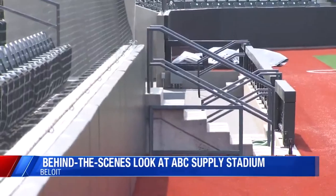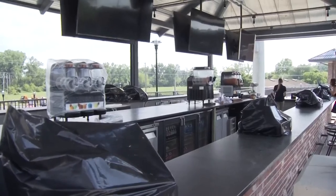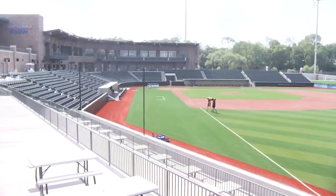New at 6, we're getting a behind-the-scenes look at the Beloit Snappers' brand-new stadium. The tour of ABC Supply Stadium highlights the state-of-the-art amenities at the facility. Fans can walk all the way around the field using the concourse. There's a bar in right field and a left field party deck, and there are 2,500 fixed seats.